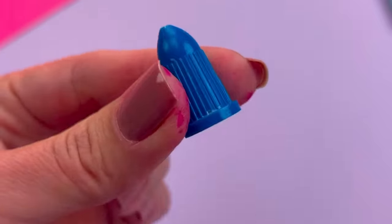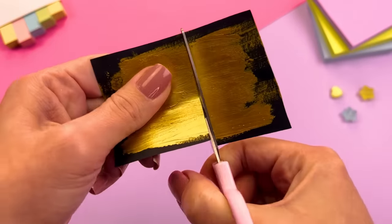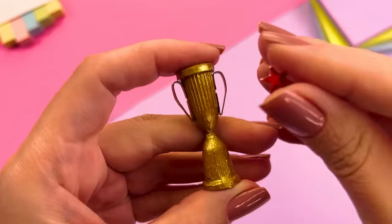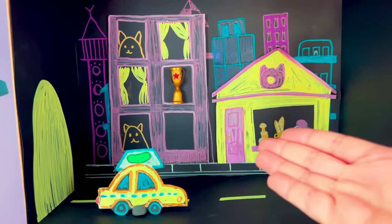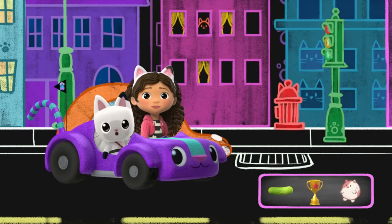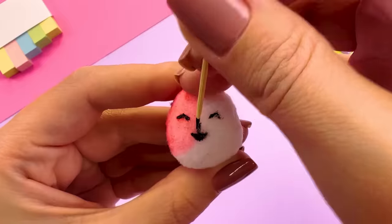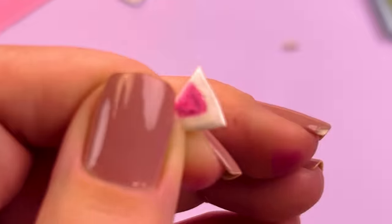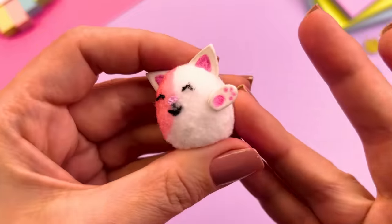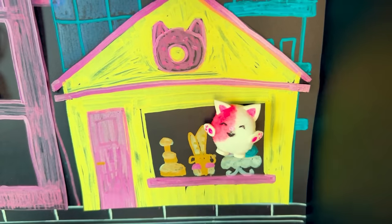Next up, they need to find the trophy. They find the trophy hidden in a building window. Two down, one more to go. The last thing they need to find is a hamster kitty, hidden in the bakery window.